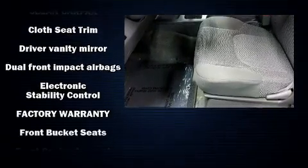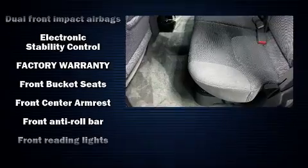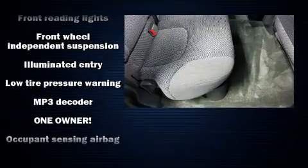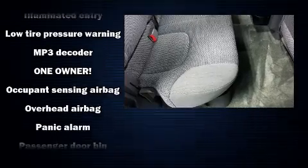Nissan also prioritized safety and security by including dual front impact airbags with occupant sensing airbag, head curtain airbags, traction control, anti-whiplash front head restraint, and ignition disabling.